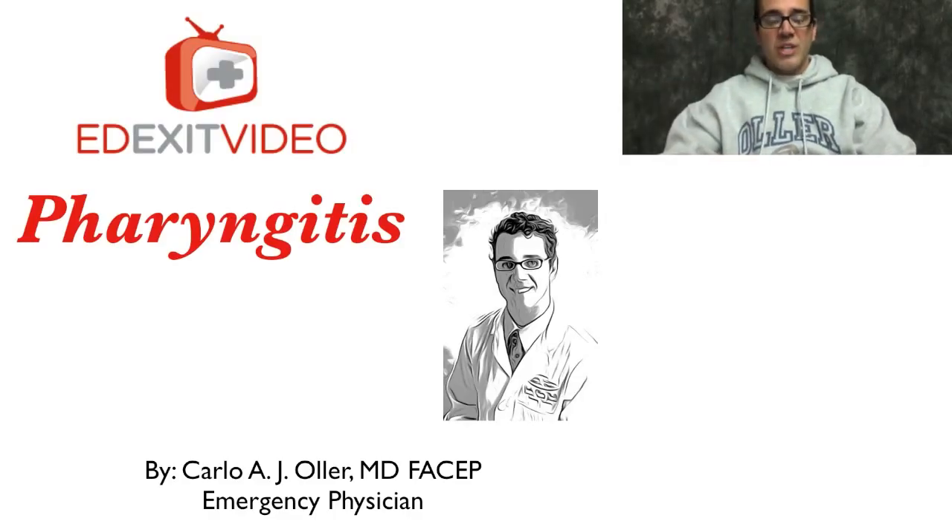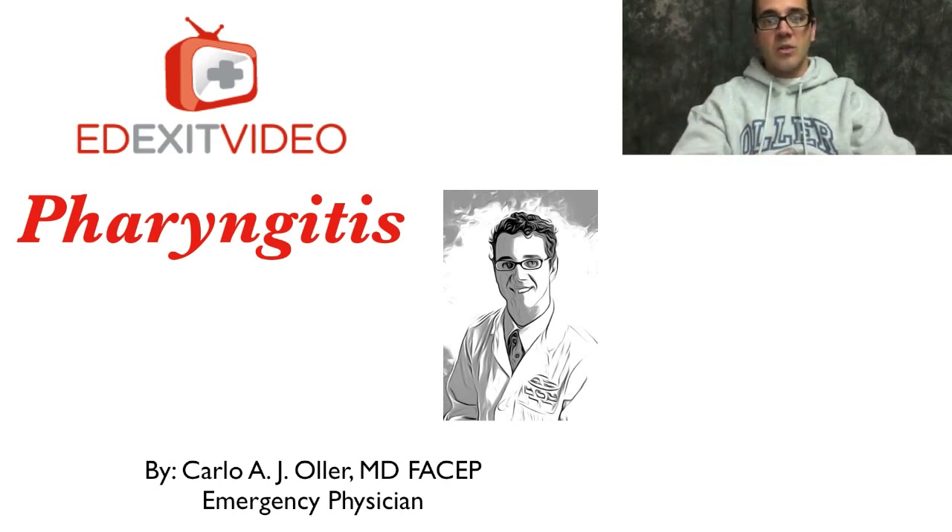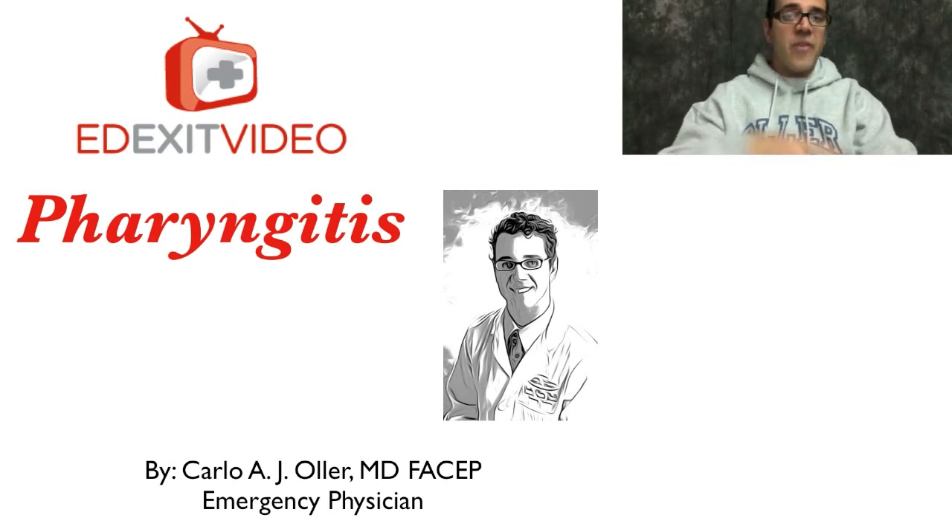Hello everyone. Dr. Carlo Oller, emergency physician, here with a follow-up video to the previously posted video about the patient who presented with sore throat and very significant tonsillar exudates, tonsillar swelling, and so on. Let's talk about pharyngitis.